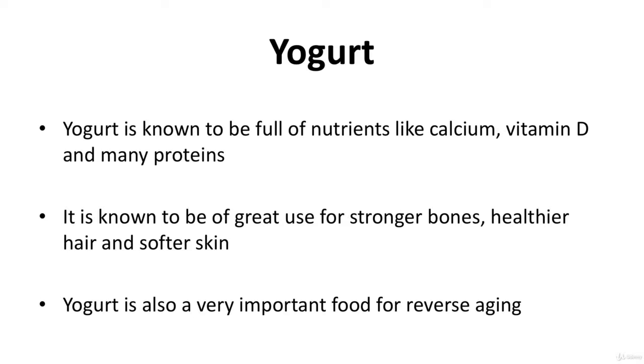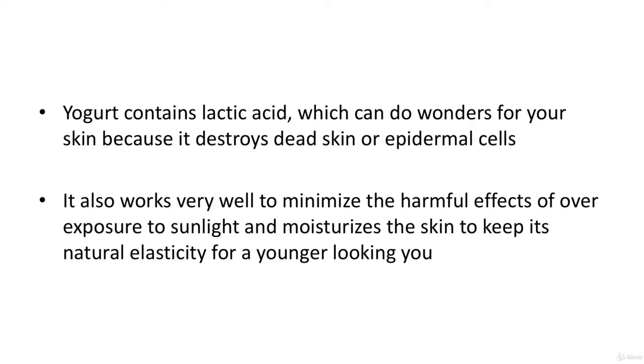Yogurt is known to be full of nutrients like calcium, vitamin D, and many proteins. It's also known to be of great use for stronger bones, healthier hair, and softer skin. Yogurt is also a very important food for reverse aging. It contains lactic acid which can do wonders for your skin, as it destroys dead epidermal cells. It also works very well to minimize the harmful effects of overexposure to sunlight and moisturizes the skin to maintain its natural elasticity.